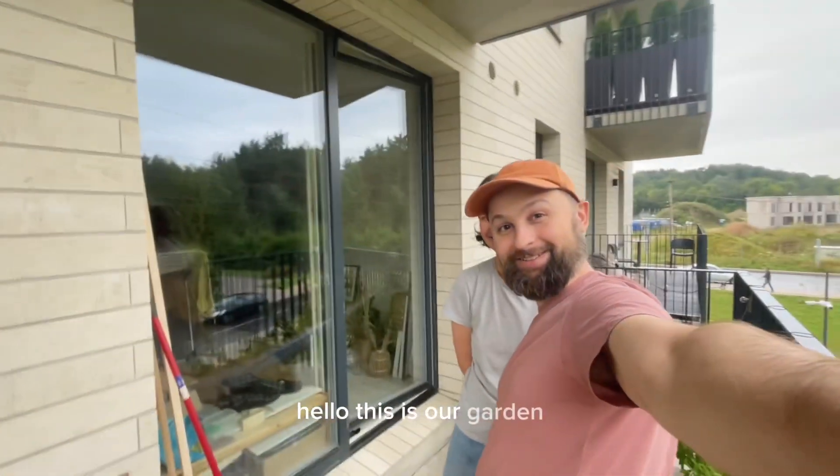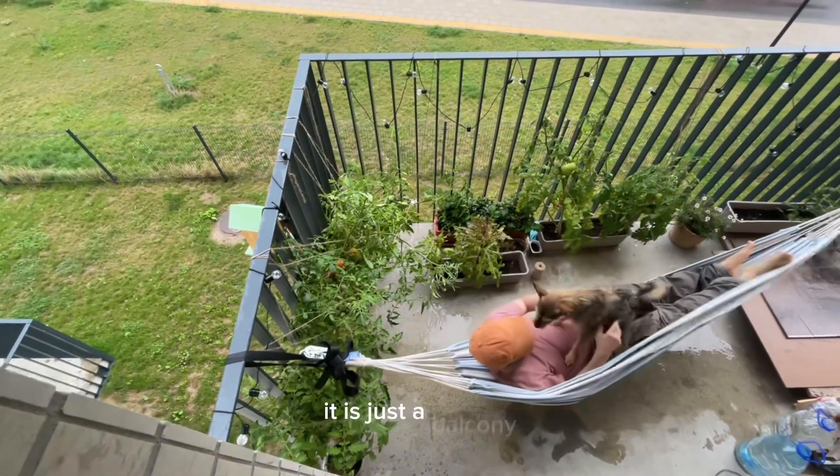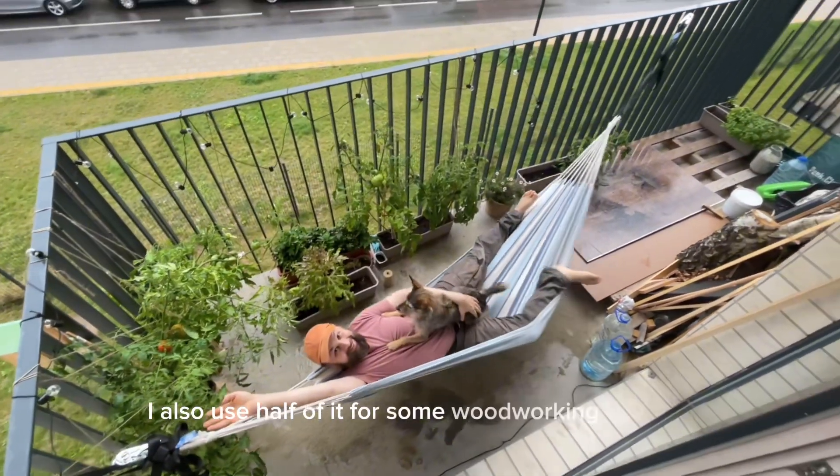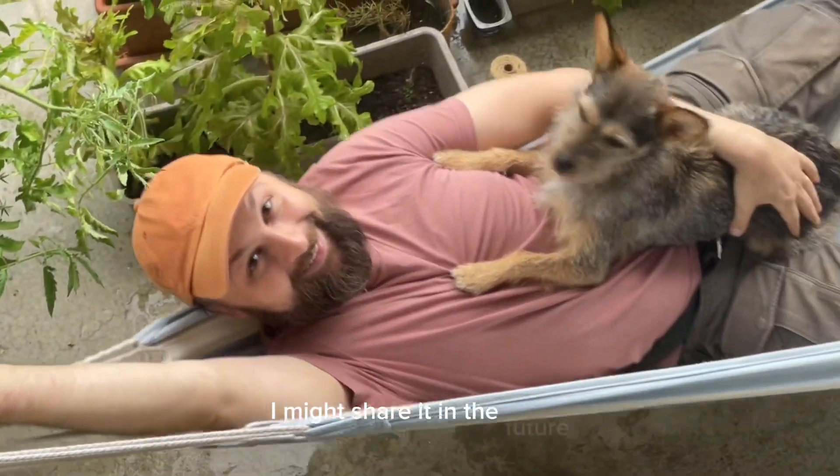Hello, this is our garden! It is just a balcony, but it's a good start. I also use half of it for some woodworking projects. I might share it in the future.